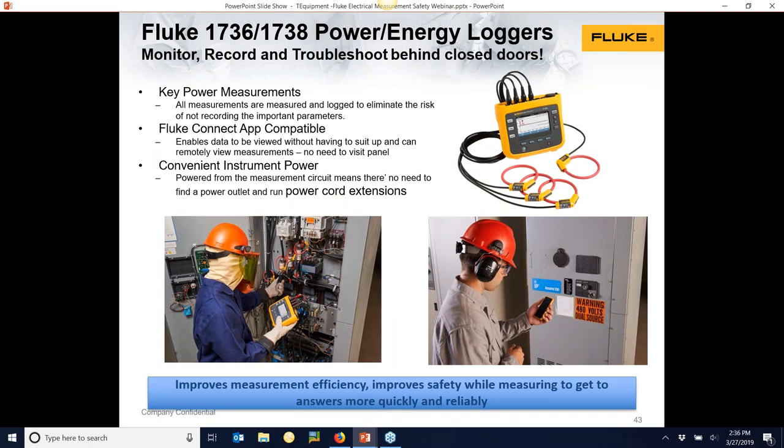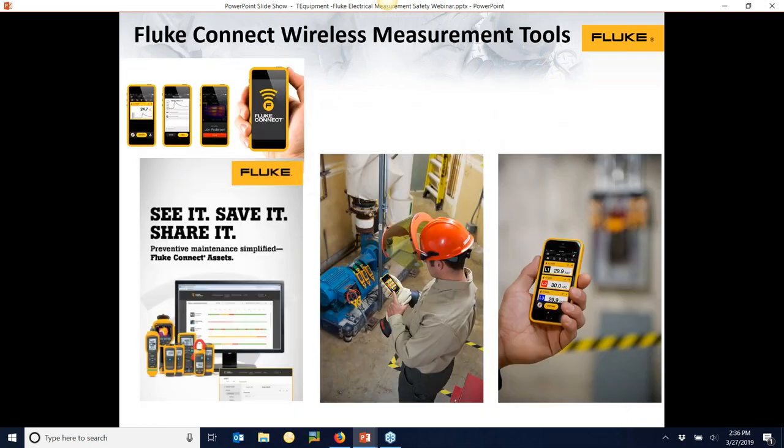We're doing this with power analyzers, thermal imagers, and a variety of tools. It does two things: allows you to be more efficient in your job and lets you actually document what you're doing. It gets you in a safe distance, out of the arc flash zone. Meters, clamp meters, and power analyzers can all be used this way. It's called Fluke Connect — check it out online, download the app, and there's a tutorial on the app. We have a lot of customers using Fluke Connect-enabled meters, marked with 'FC' on the label and a Bluetooth button to pair with your phone.